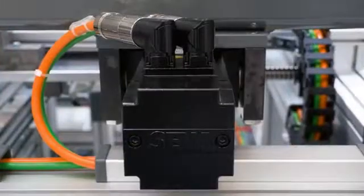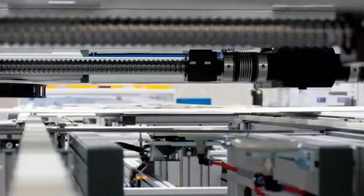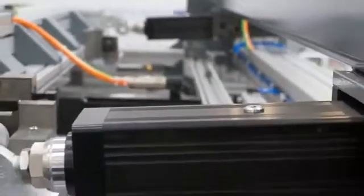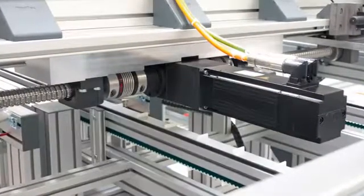The SEW EuroDrive electric cylinders make it easier to set up and retrofit the system, a key advantage over pneumatic cylinders. Product quality is also improved thanks to more precise setting capabilities, with the electric cylinders continually supplying the control software with positioning data. This ensures a high level of process reliability.